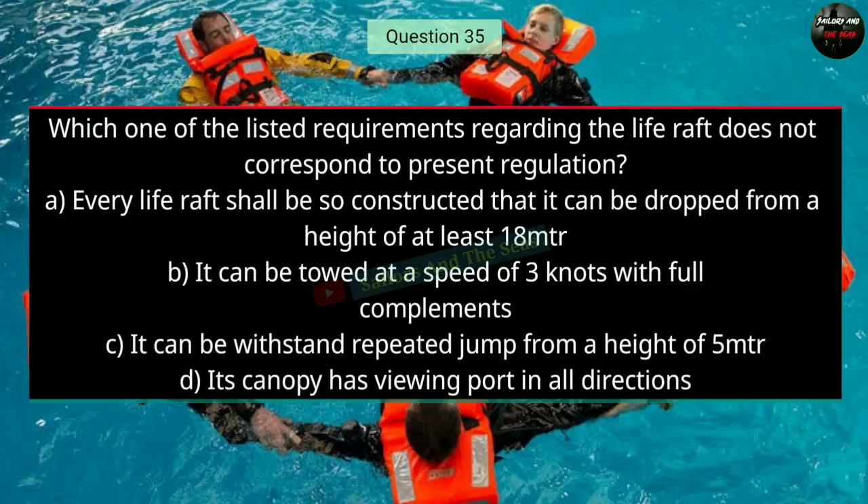Question number thirty-five: Which one of the listed requirements regarding the life raft does not correspond to present regulations? The right answer is D — its canopy has viewing ports in all directions.